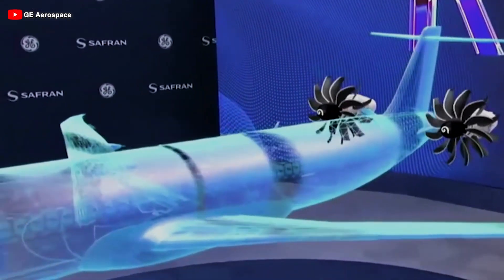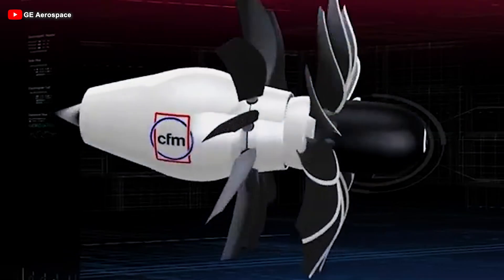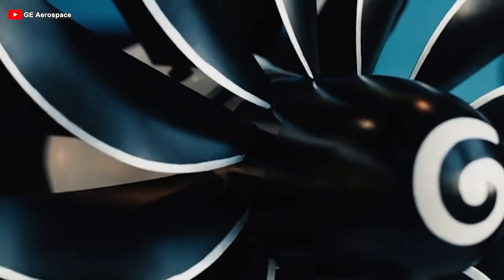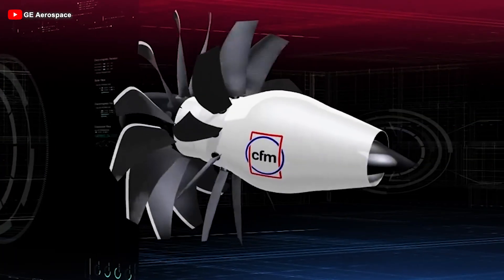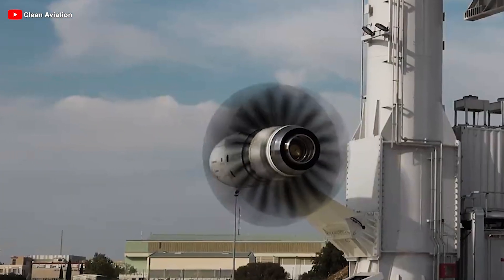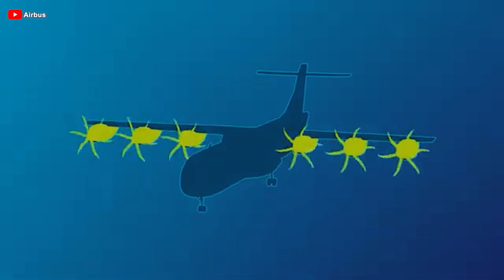However, with advances in materials, aerodynamic techniques, and the global demand for sustainable aviation, the open rotor engine now has a second chance, and this time, everything is in place for its success. Unlike traditional jet engines with smooth, streamlined casings, the open rotor engine does away with the casing entirely, exposing two large sets of counter-rotating blades. By drawing in more air with less energy, the open rotor engine achieves exceptional efficiency. The counter-rotating blades not only stabilize airflow and reduce turbulence, but also significantly lower drag. The result? A more powerful, fuel-efficient engine, and one that's kinder to the planet we call home.